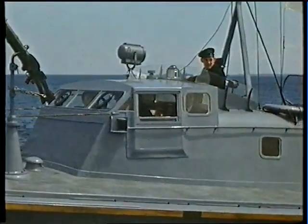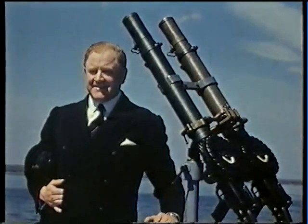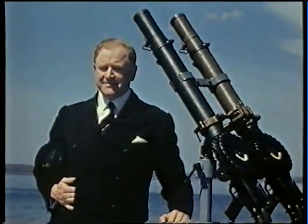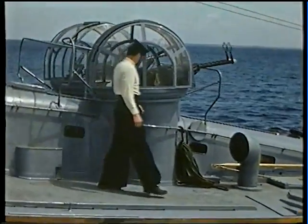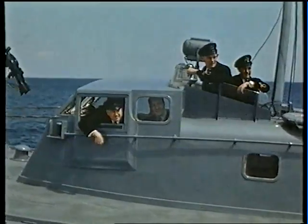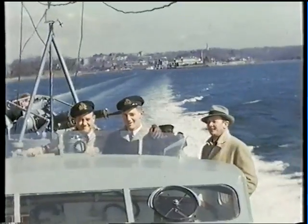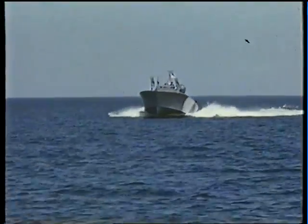MTB-102 is part of a story that began in 1927 with Hubert Scott Payne. He was convinced the government would need high-speed fighting ships in wartime — those that could slip through the enemy's defences, strike without warning, and rely on speed to get away. His British Powerboat Company, based at Hythe on Southampton Water, set out to design a new type of hull that could skim the surface of the sea.